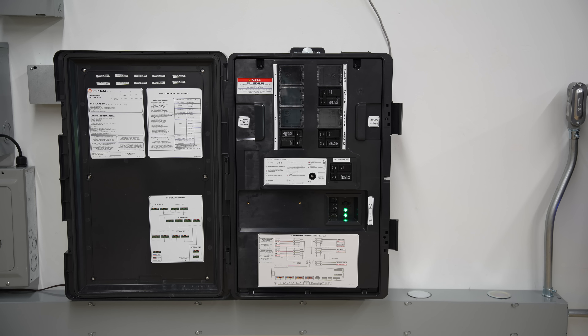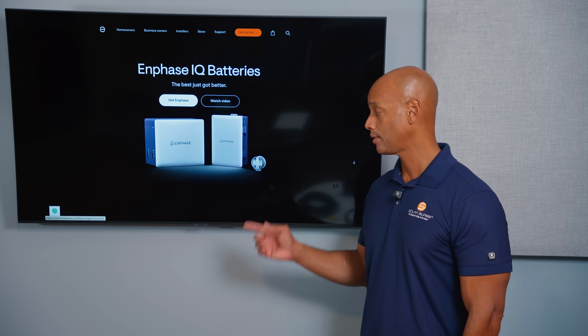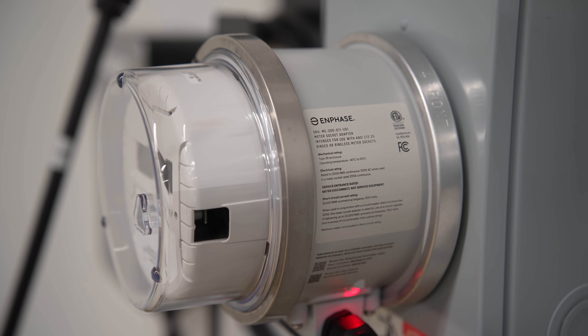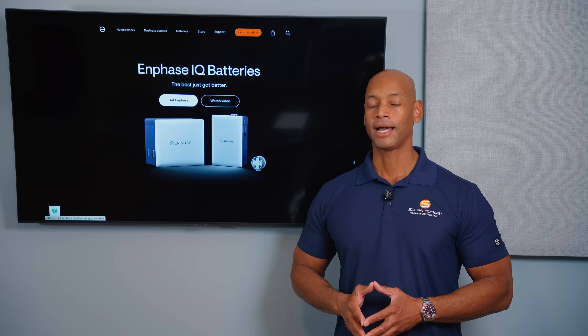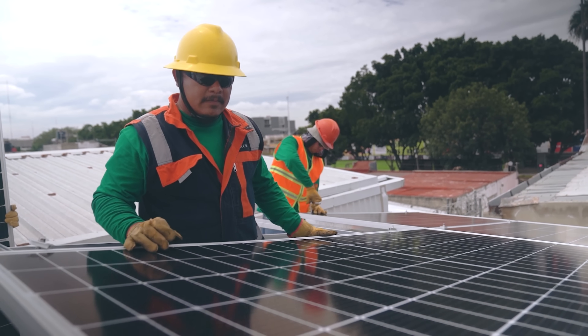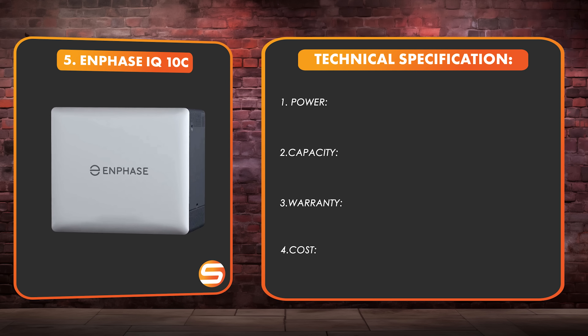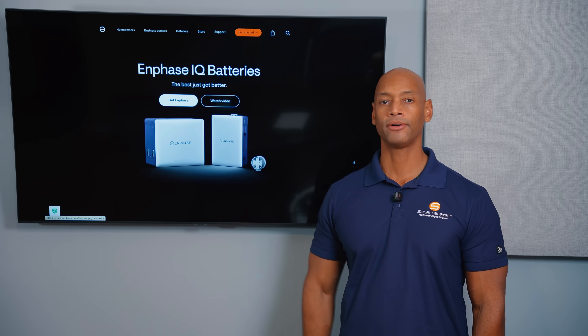The Enphase IQ Combiner 6C is a significant improvement over the old Enphase IQ System Controller. A single combiner handles the microinverter circuits and does your switching for on-grid and off-grid operation, all in one enclosure — a vastly simplified install. They also now offer the Enphase IQ Meter Collar Adapter. For whole house backup wiring, you can do your grid interconnection right at the meter base without modifying the house wiring. Many manufacturers are moving to this meter collar adapter option, which simplifies and de-risks the installation for installers.